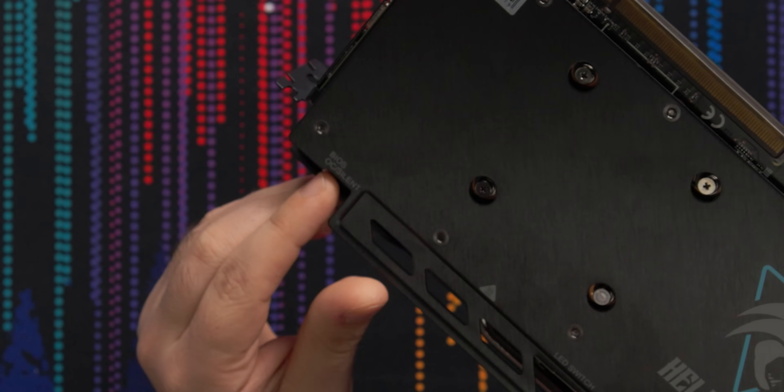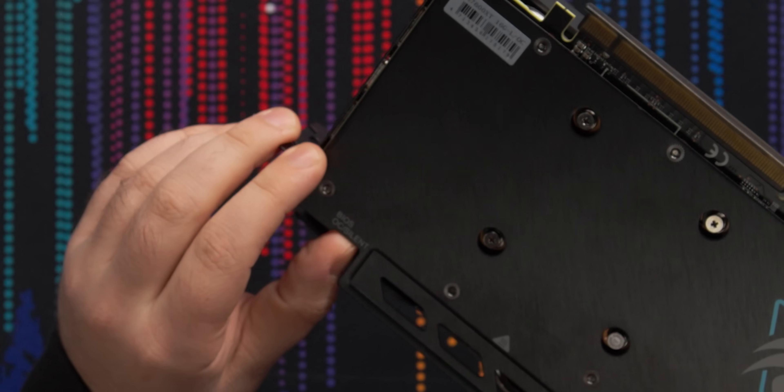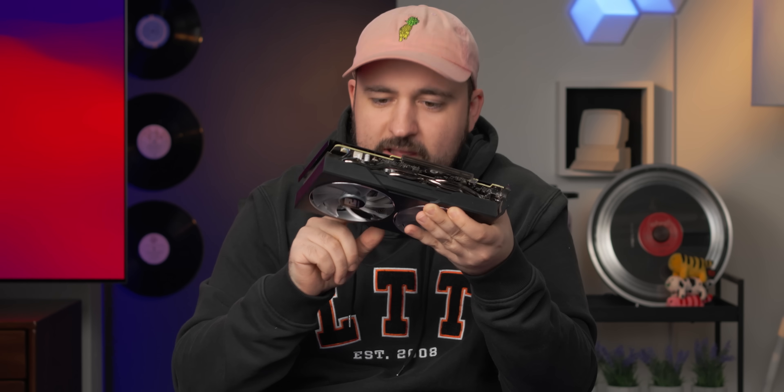I just can't help but wonder if they couldn't have done a better job at the price they're releasing this at. What's cool about the Hellhound Edition is it's got a little OC versus silent BIOS switch, so you can swap that to whatever you want. This thing isn't going to get that loud when playing games, and on top of that it's also got an LED switch. I want to see how good the RGB is when I plug it in.